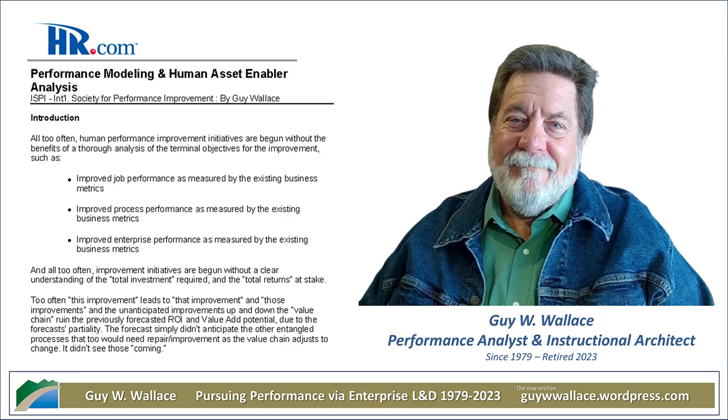The paper also highlights something really crucial: it's not just about the people, it's about the whole system they work within. They emphasize the need for balance between what they call human assets and environmental assets — everything that influences performance around the individual: tools, technology, access to information, company culture, the level of support they receive. It's like you can have the most talented musician in the world, but if you give them a broken instrument, they're not going to sound that great.